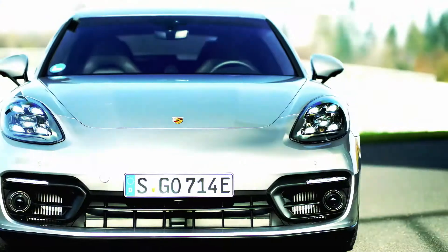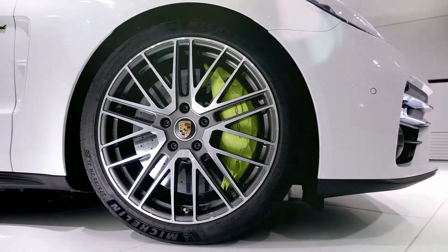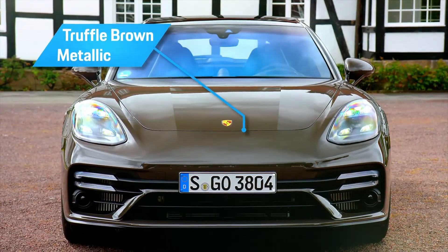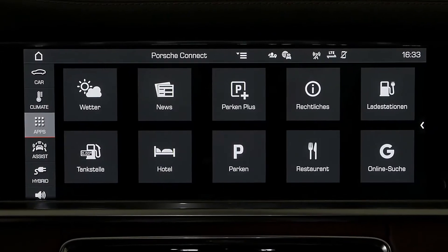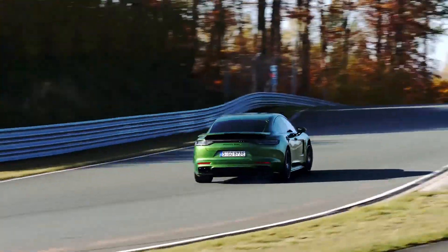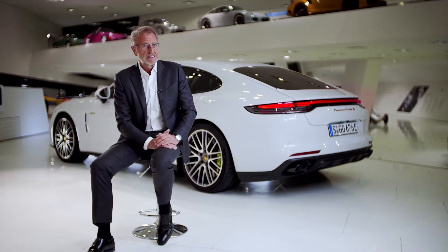All hybrid models benefit from the latest improvements to the new Panamera. They come with a new model-specific front and rear apron as well as a new continuous light band at the rear. Also available are three new wheels in 20- and 21-inch format, as well as two new exterior colors. The Porsche Communication Management has been fully reworked, now coming with higher-resolution displays, new functions and digital services, and a significantly enhanced online connection. Chassis and control systems in the Panamera have seen significant reworking, allowing substantially more comfort and higher performance.